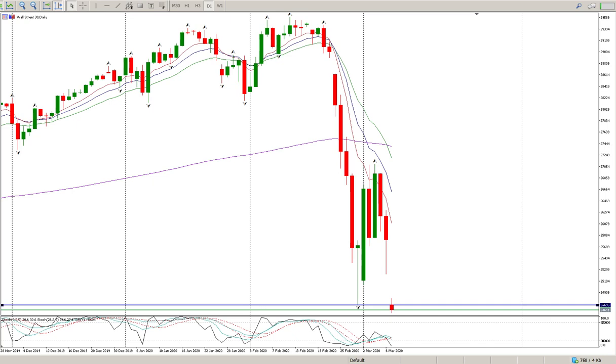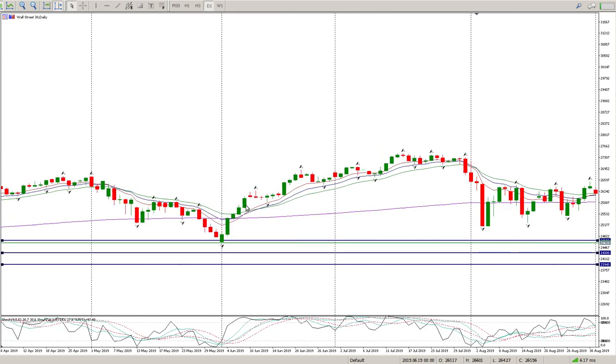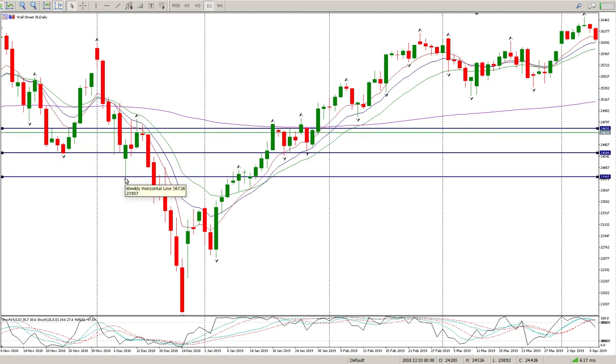I suspect we've got more of the same, but there is a niggling concern in my head for any shorts right now — is this an exhaustion gap? It's big enough to be seen as an exhaustion gap. It's a second attempt at the level, we are through the previous level at the moment, and I do have two swing lows below, and there are a few gaps to the downside as well.